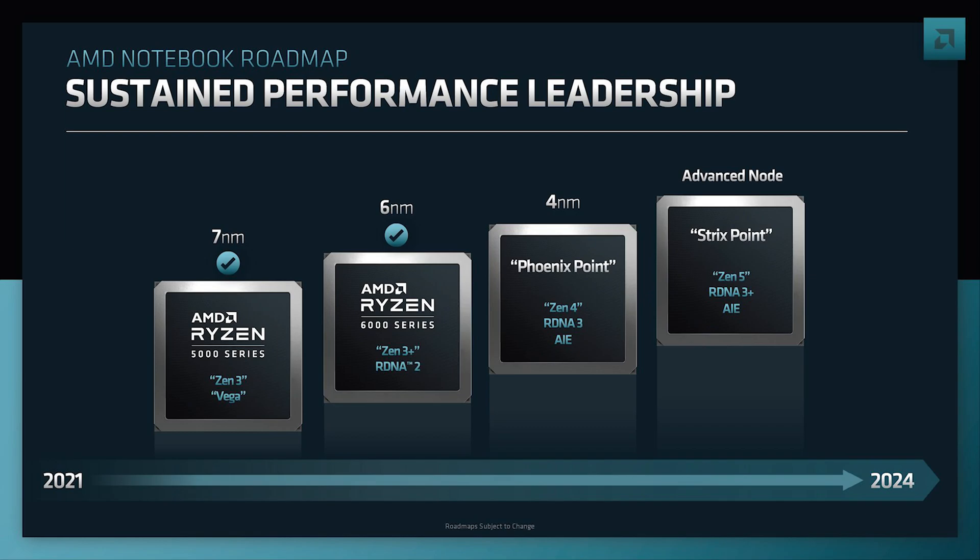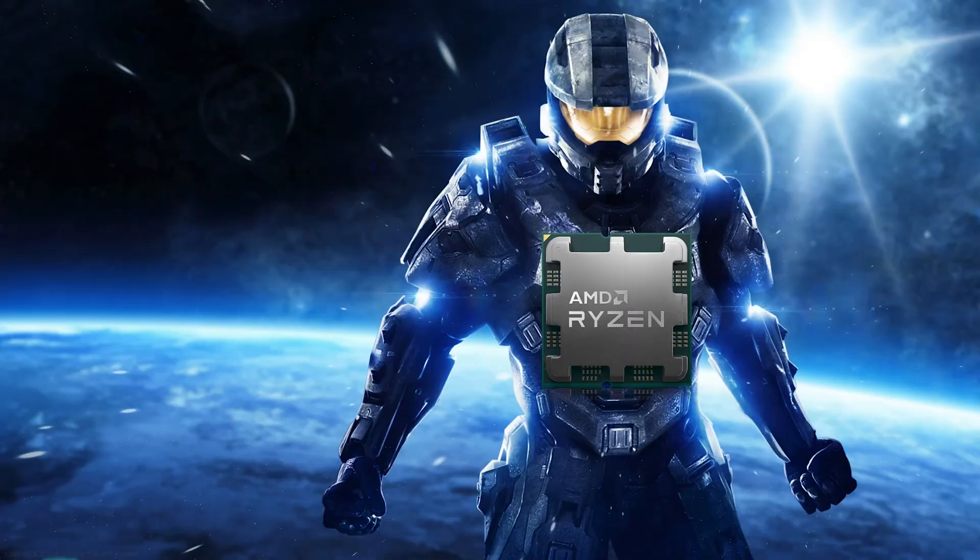AMD is supposed to release Strix Point sometime soon, and as we all know, it's supposed to have up to 12 cores. Allegedly, Strix Point is no longer the name — instead, it's supposed to be called Sarlark. Sarlark Halo is supposed to have up to 40 CUs, which is a large improvement compared to its predecessors. Halo is supposed to have up to 16 cores and even feature RDNA 3.5. It's going to be one of the largest ever performance increases when it comes to AMD's APUs.